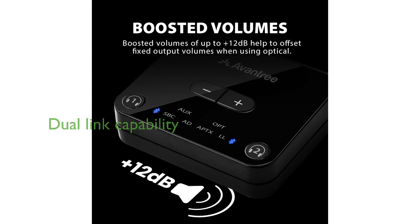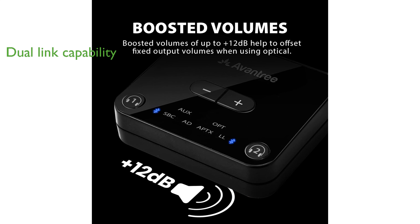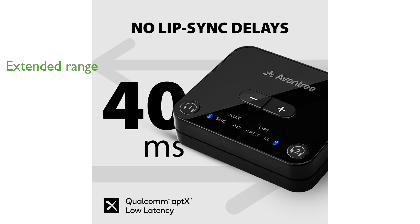One standout feature is its dual-link capability, allowing you to connect two pairs of headphones simultaneously so you can share your entertainment. With a remarkable extended range of up to 100 feet, you can enjoy a reliable Bluetooth connection throughout your home.